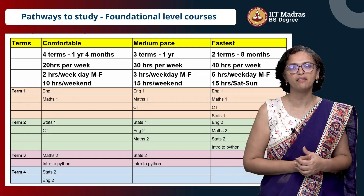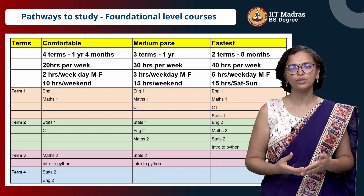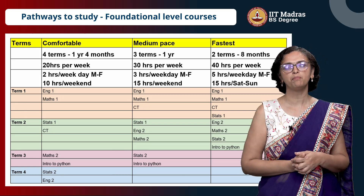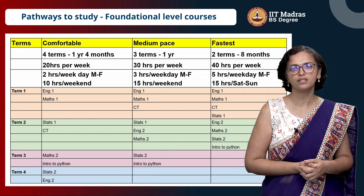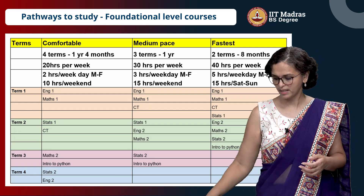So that is something you have to decide — how much time you have, what is your background, how many courses you can cope with, and then decide on the pace you want to keep in the program. These are the suggestions we have for the order of courses you can take, and you can choose based on whatever your background is.